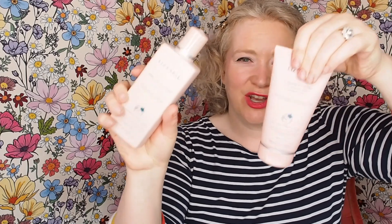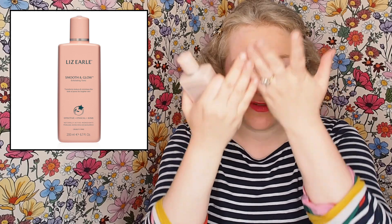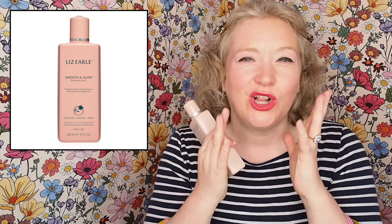The next product is again from the Cleanse and Glow kind of range — it's the pink range. This is the Smooth and Glow Exfoliating Tonic. What I do is I just splash a little bit on my hand, pat it into my skin, a bit like a toner. It adds hydration but it also has a really gentle exfoliation. I haven't exfoliated my skin with anything else since I started using this range because it's a really gentle, every-single-day thing.